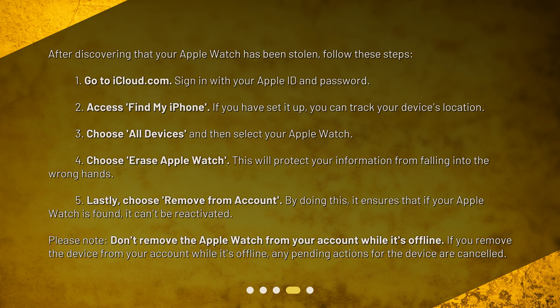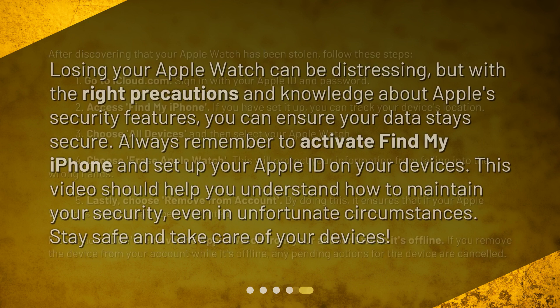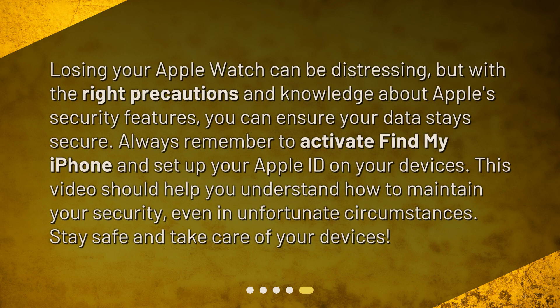Five: lastly, choose Remove from Account. By doing this, it ensures that if your Apple Watch is found it can't be reactivated. Please note: don't remove the Apple Watch from your account while it's offline. If you remove the device from your account while it's offline, any pending actions for the device are cancelled.